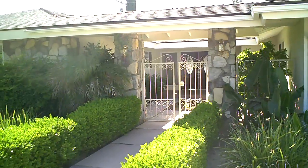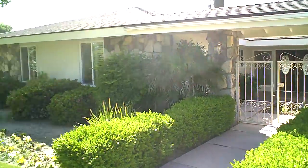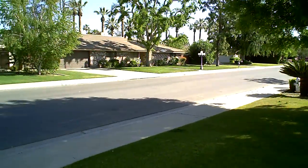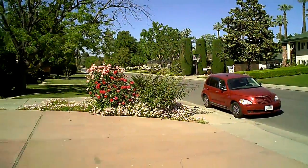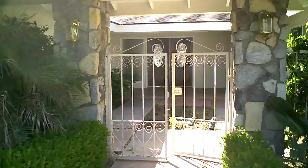This is 513 Vista Verde, located in the prestigious Stockdale Estates neighborhood of Southwest Bakersfield. It's a nice neighborhood that backs up to the golf course across the street, with lots of mature landscaping. It's a very desirable place to live. Let's walk in through the gated courtyard.